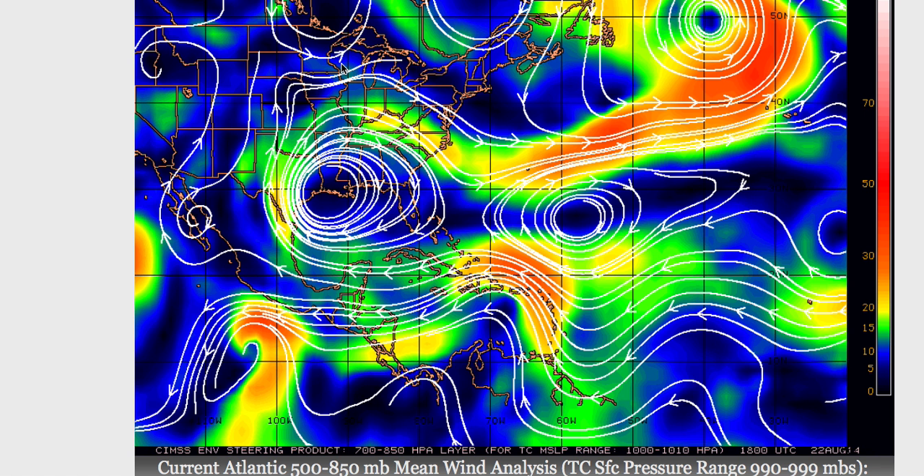Looking at the current low-level steering pattern, right now there is a high-pressure ridge — the Bermuda High — over the central and eastern Atlantic. The clockwise winds around that are pushing the system off towards the west and the west-northwest. The system is located just northwest of Puerto Rico, and over the next 24 hours the models are in very good agreement that it will continue moving to the west or west-northwest.